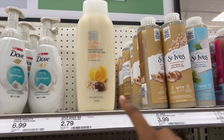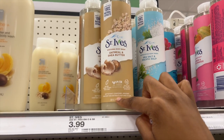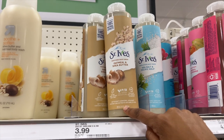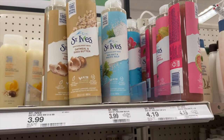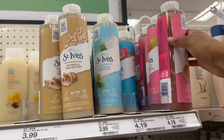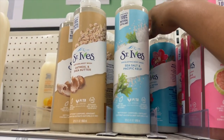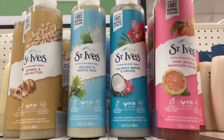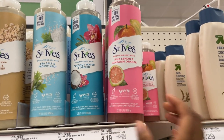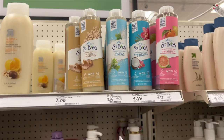St. Ives also has an oatmeal and shea butter scent. I've never really tried St. Ives body washes but I do want to eventually try them and let you guys know. They have a sea salt one, a coconut water and orchard one — my roommate got this and it smells really good — and a pink lemon one, so they definitely have a few to choose from.